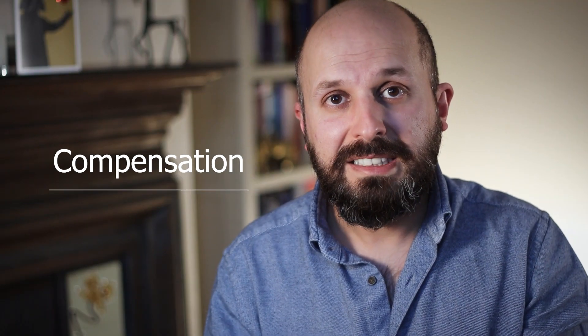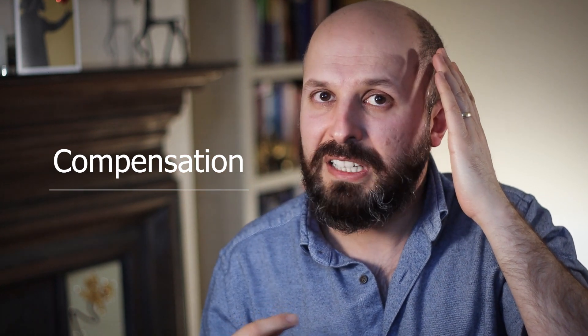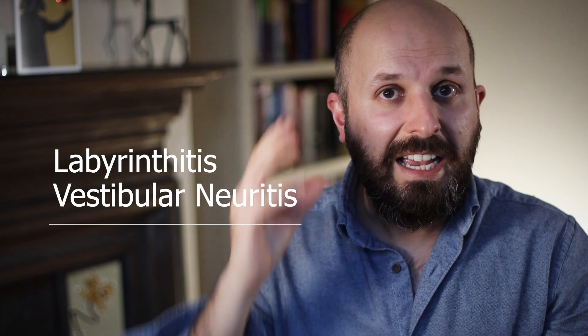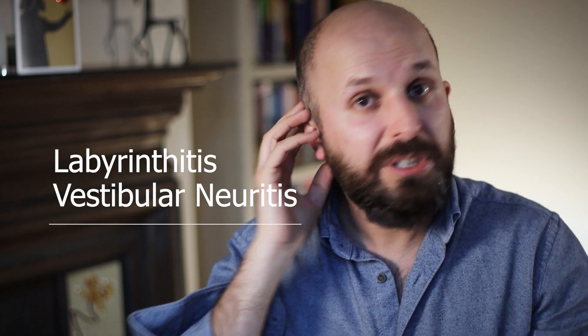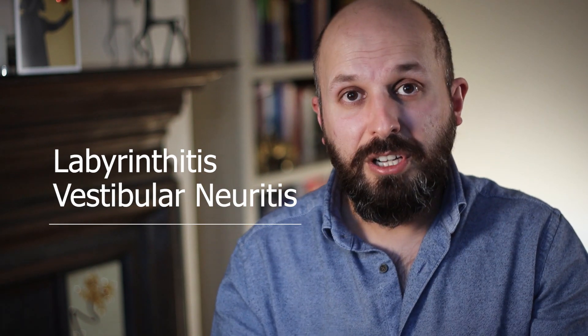So your brain slowly compensates for the problem. What I mean by compensating is that it stops listening to this ear because it's pushing this way and there's nothing going on this way. But then it slowly realises that this isn't the case - I'm not going round and round. So by not listening to this, it straightens itself back up again and people start feeling better. Some people get something called labyrinthitis or vestibular neuritis and they lose the balance system in one ear because of an infection. The world goes round and round for about three or four days, but slowly but surely, if you get up and about and you see the world isn't going round and round, the brain will slowly correct itself.